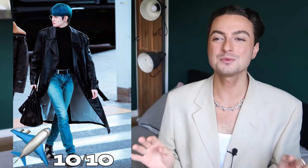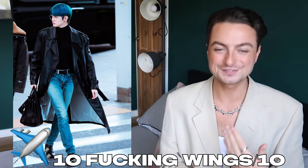Yeonjun Look One — ten wings, ten wings, ten f***ing wings. Wow, this shot as well — perfect. The coat billowing open as he walks, model runway, working it. I'm shook.